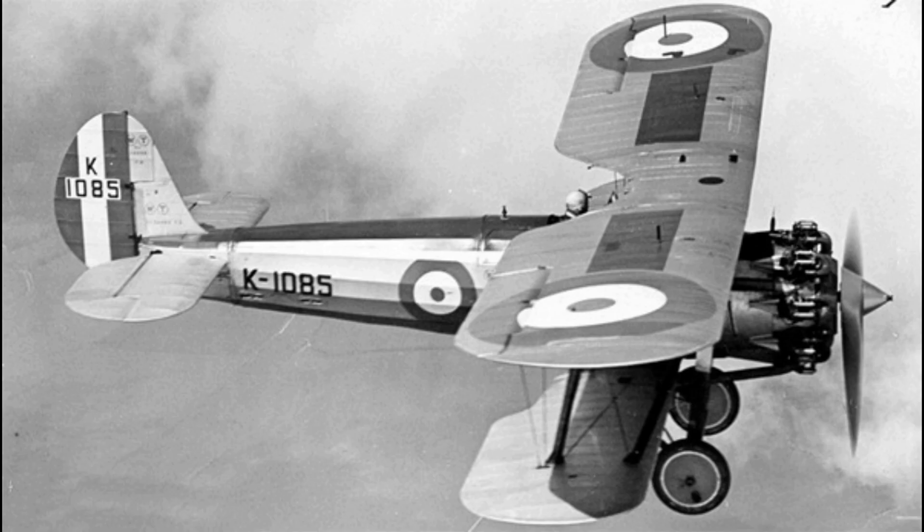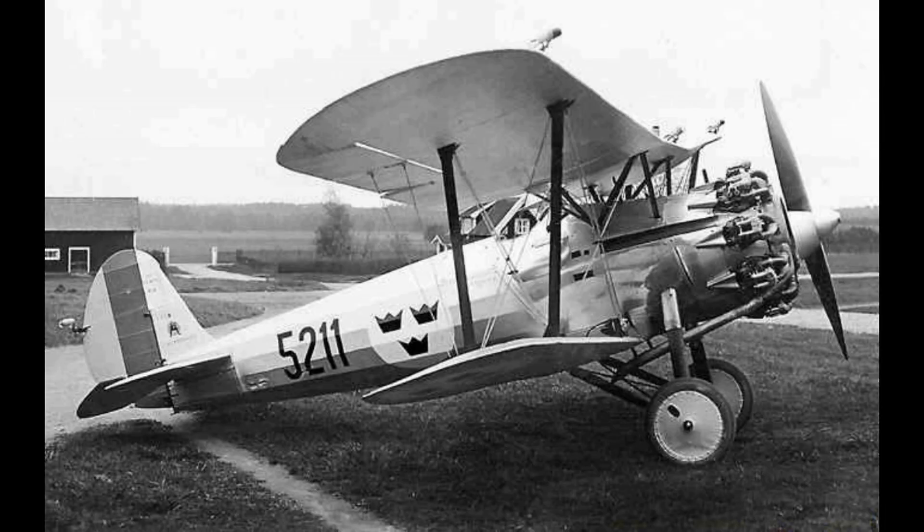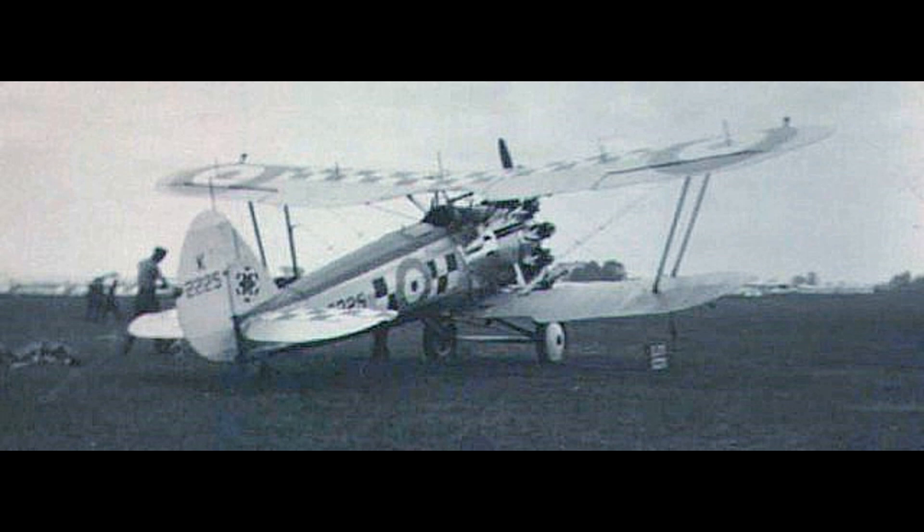It had poor spin recovery characteristics, which were remediated by fitting an enlarged fin and rudder, but this led to difficulties in taxiing in a crosswind. A second prototype with a lengthened rear fuselage was ordered for further evaluation in comparison with the Hawfinch. In this form, the Type 105A or Bulldog Mark II was first flown by Cyril Ewins on 21 January 1928 and shortly afterwards delivered to Martlesham Heath. Performance was so close to that of the Hawfinch that a decision was deferred until the aircraft had been evaluated by service pilots. The eventual choice of the Bulldog was made largely because it was easy to maintain.